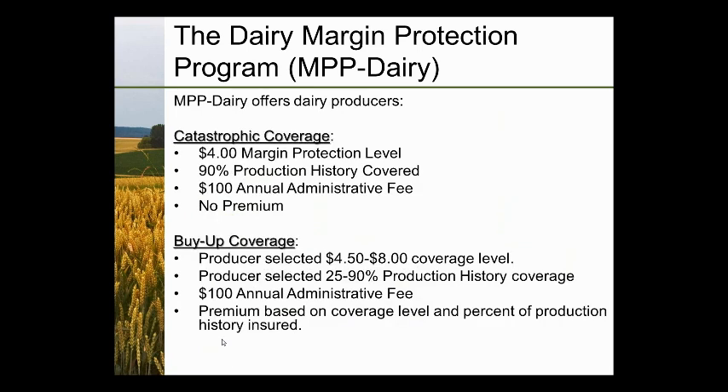MPP Dairy offers many coverage options. Catastrophic coverage is a $4 margin protection level at 90% of your production history with a $100 annual administrative fee and no premium. Buy-up coverage allows producers to cover between $4.50 and $8 margin protection in $0.50 increments and select 25% to 90% of their production history to insure in 5% increments. There is also a $100 annual administrative fee for buy-up, and the premium is based on the coverage level and percent of production the dairy farmer wishes to insure.